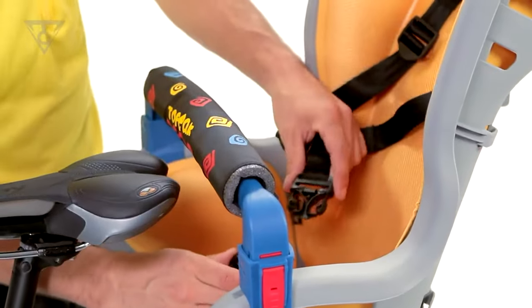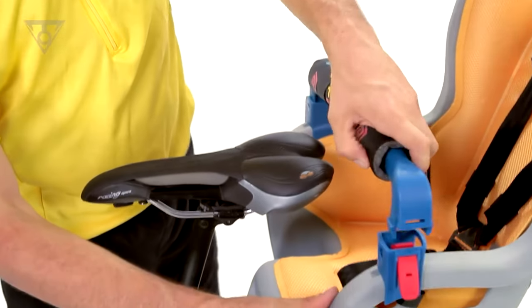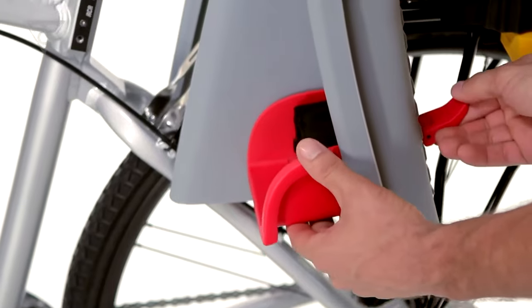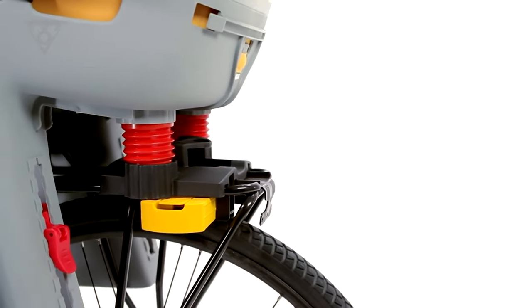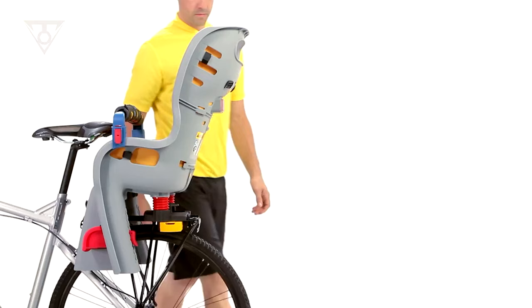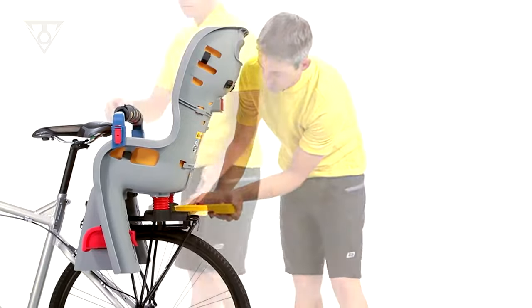It also comes with a wraparound seat body that creates a cocoon of protection and features an updated six-point harness system. It includes heavy-duty rack features and an innovative baby seat 2 attachment that requires no tools to attach and remove the seat from the rack.